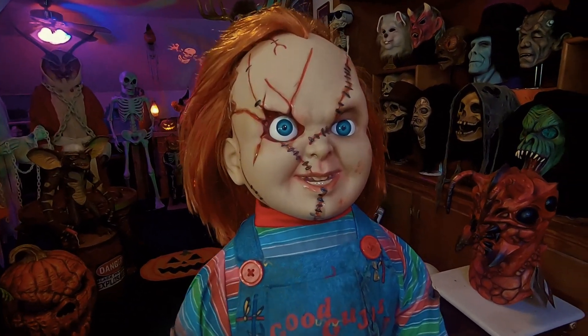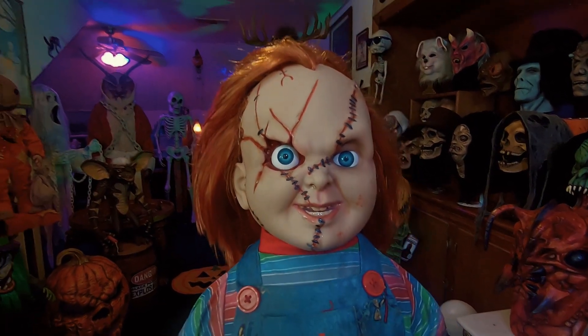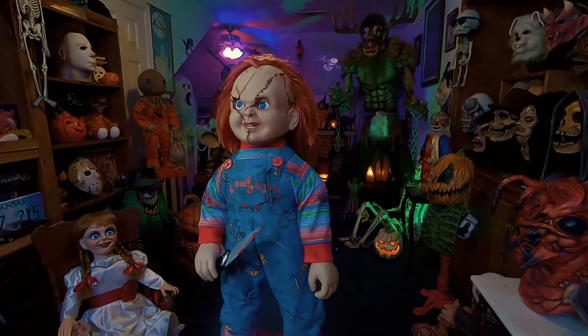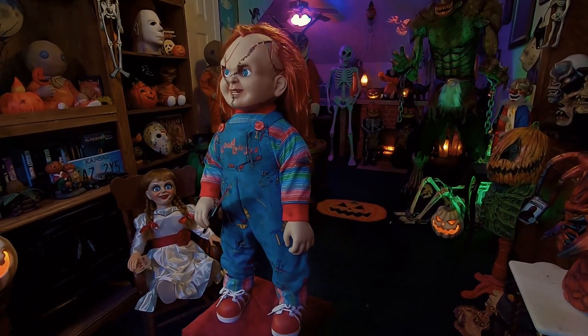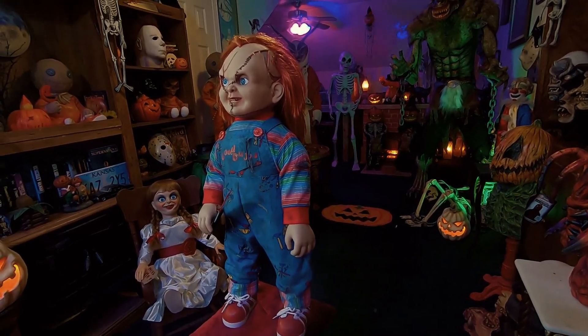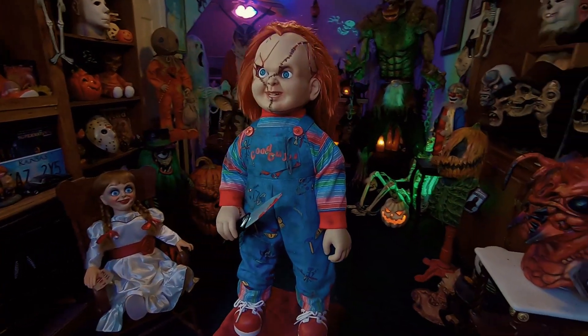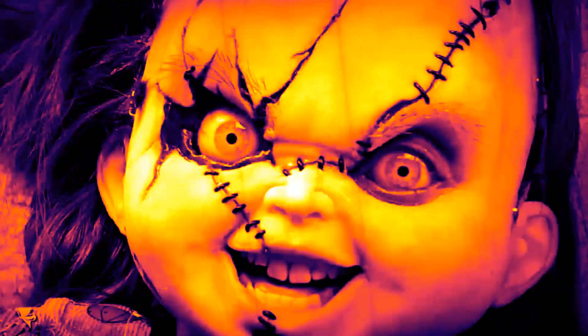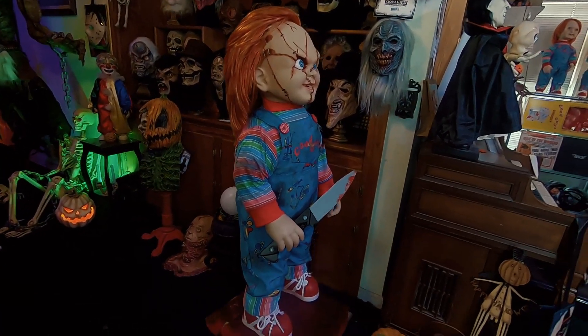Look at that — that is creepy! Not sure who makes this guy, could be Spencer's. I'm pretty sure it's not Spirit Halloween; I've not seen a Spirit Halloween Chucky doll that looks like this, stands on his own. He didn't have a box, but yeah, look at him — he's really a good-looking Chucky doll.